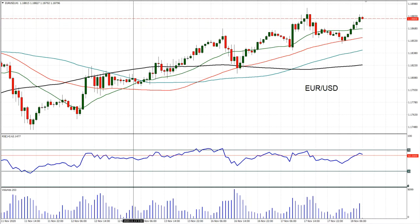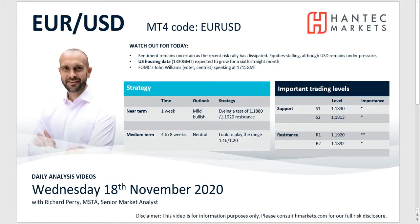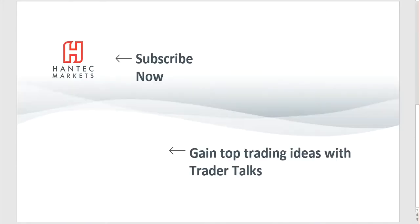I wish you good luck in your trading today. You can click here to subscribe to our analysis videos, go to our website to sign up for our webinars, and click to watch Trader Talks, our videos that give you top trading ideas.